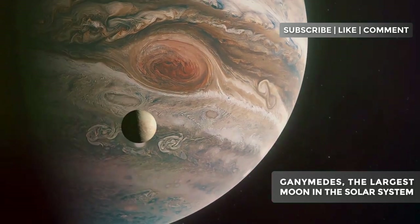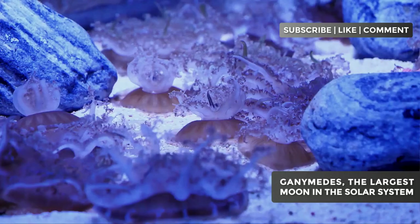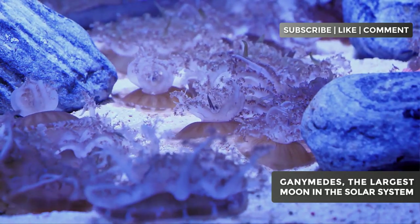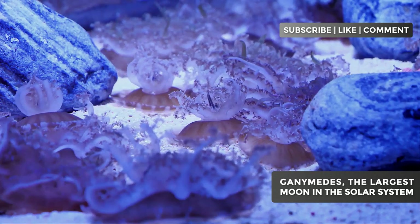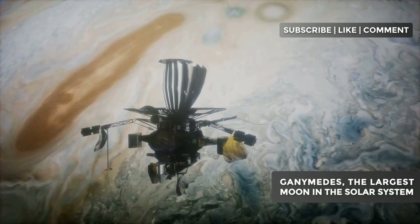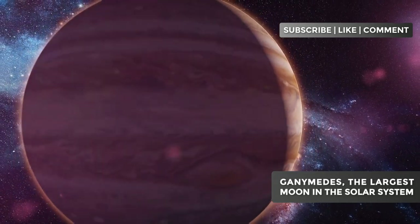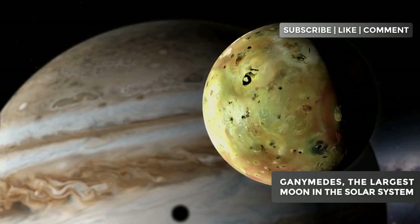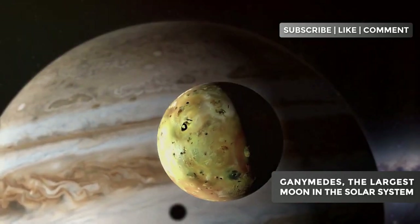Suddenly, this distant moon went from a frozen, inhospitable world to a potential cradle of extraterrestrial life. The conditions in this ocean could be similar to those found in the depths of Earth's oceans, where extremophile life forms thrive without the need for sunlight. Scientists discovered this hidden ocean through Ganymede's peculiar magnetic behavior. The moon's magnetic field interacts uniquely with Jupiter's powerful magnetic field, creating auroras in its thin atmosphere. These auroras dance in a way that can only be explained by the presence of a salty, conductive ocean beneath the surface.